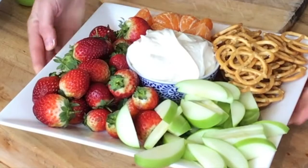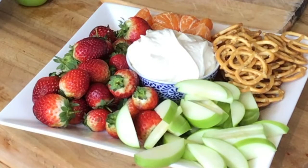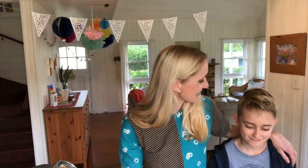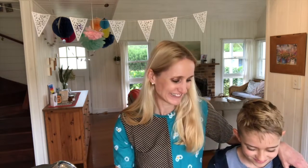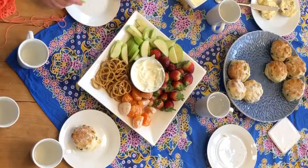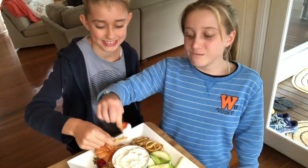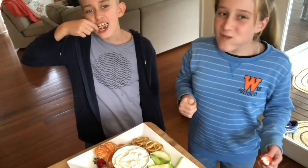Pile them on. And here it is — my delicious, easy, quick cheesecake dip. You can make this dip up to a week ahead and keep it in the fridge. But for me, I have a feeling it's not going to last that long. Mmm, I have some pretzels on this. Mmm, thank you!